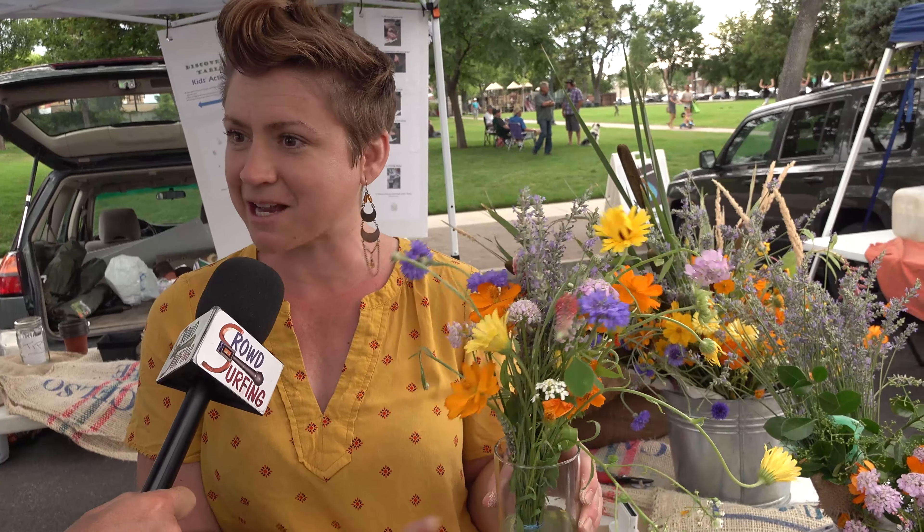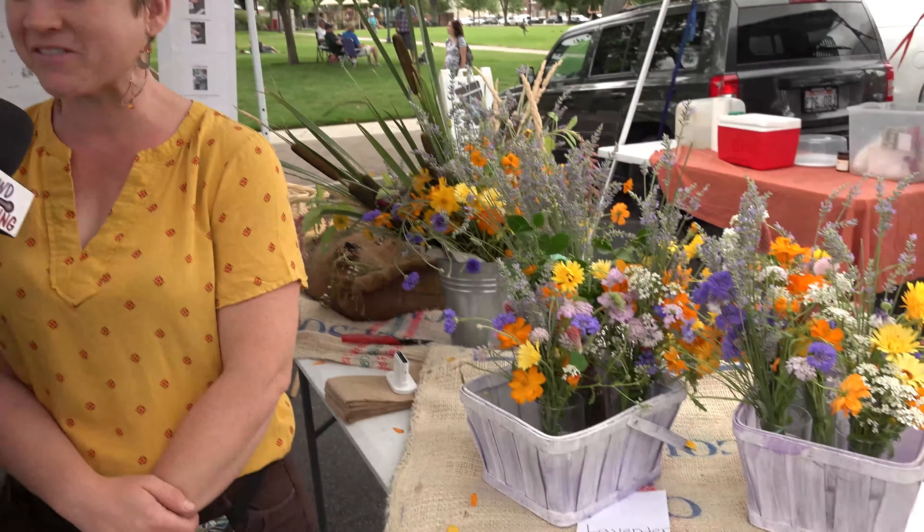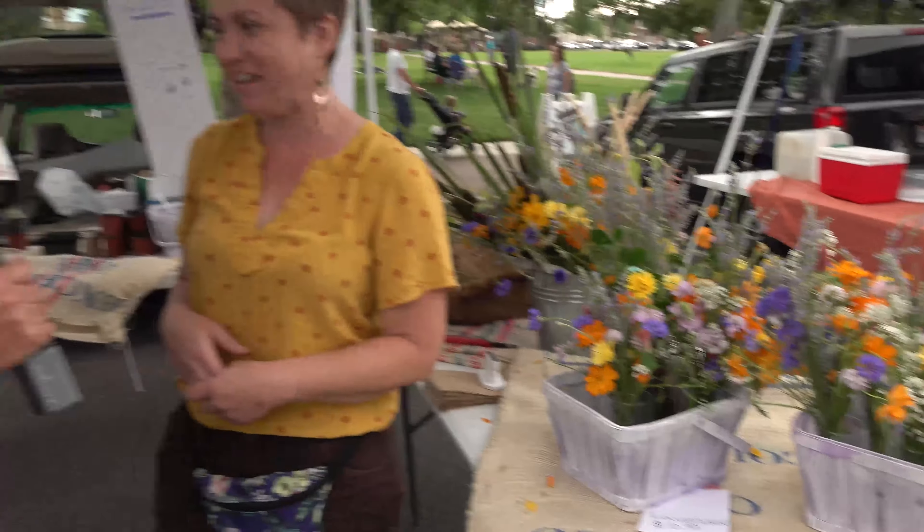These little babies are fresh cut flowers — I just cut them last night from my greenhouse and put them together in these cute little bunches. So if you come to Farmer's Market and you're looking for something fun, or maybe a little gift for your mom — boom, this is it.